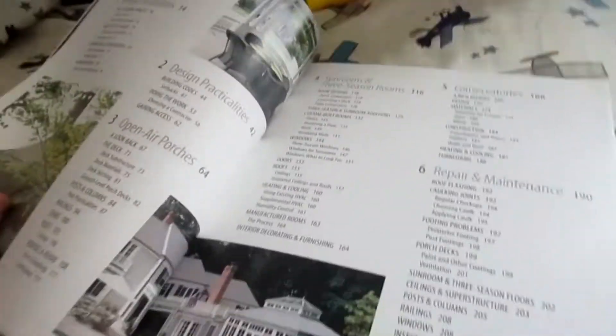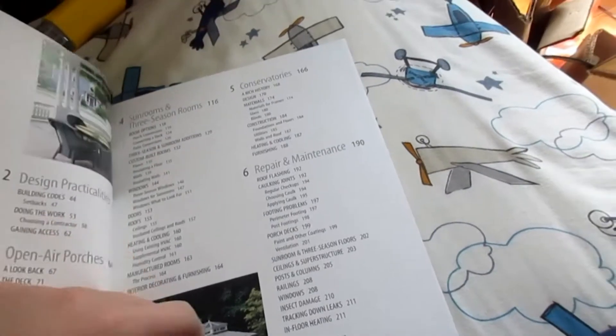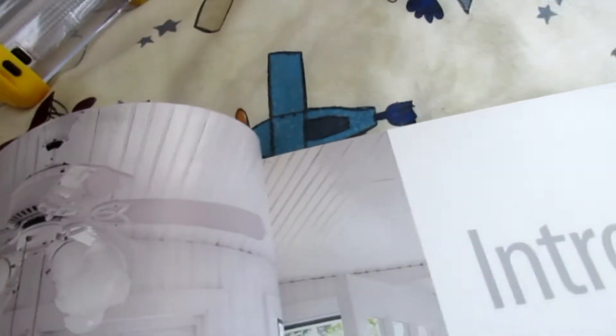I bought this at Lowe's, or somewhere else. This is like a sunroom with the Casablanca late delta. Yeah, one of them is for the light. Yeah, I think so. It looks like it. Yeah, it's Casablanca late delta.